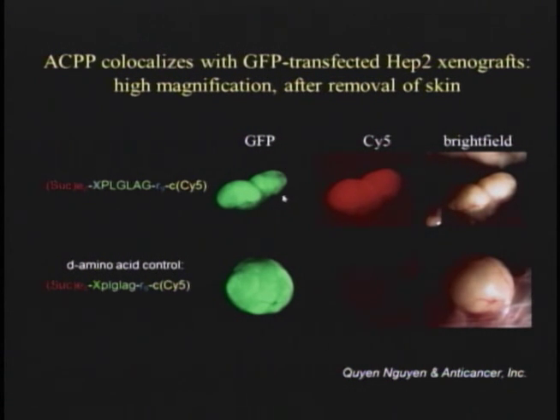GFP, which got me the Nobel Prize, is extremely powerful when you have genetic control. But when you are not allowed to transfect, it's not actually a very good chromophore and has no special advantage in human beings. We inject the probe into the mouse's vein, and you see it lights up the tumor in correspondence with the GFP, which is the gold standard for where the tumor really is. As a control, if we flip the stereochemistry of the proline, leucine, and alanine in the cleavage sequence to D-amino acids so the enzyme can't recognize it, the same molecule fails to light up the tumor, even though there's a big juicy tumor shown by the GFP.